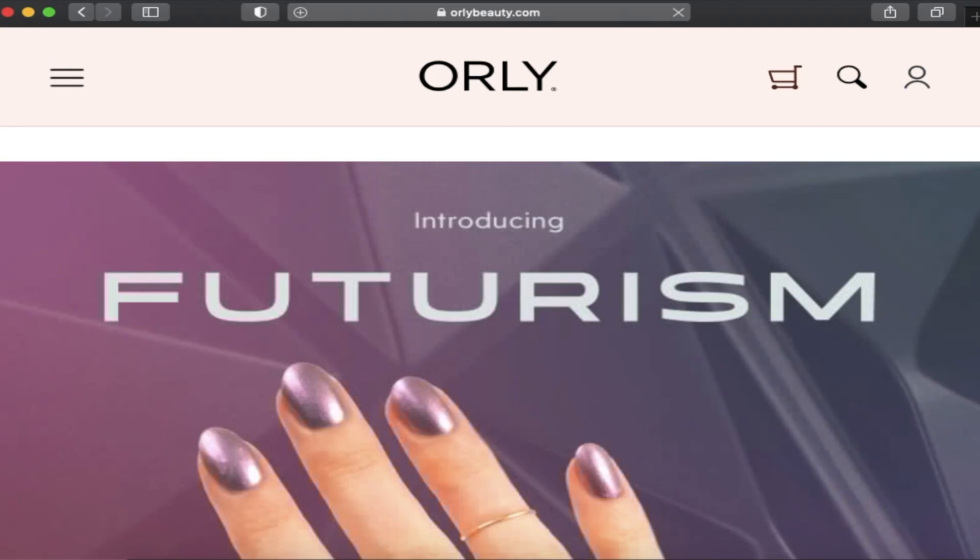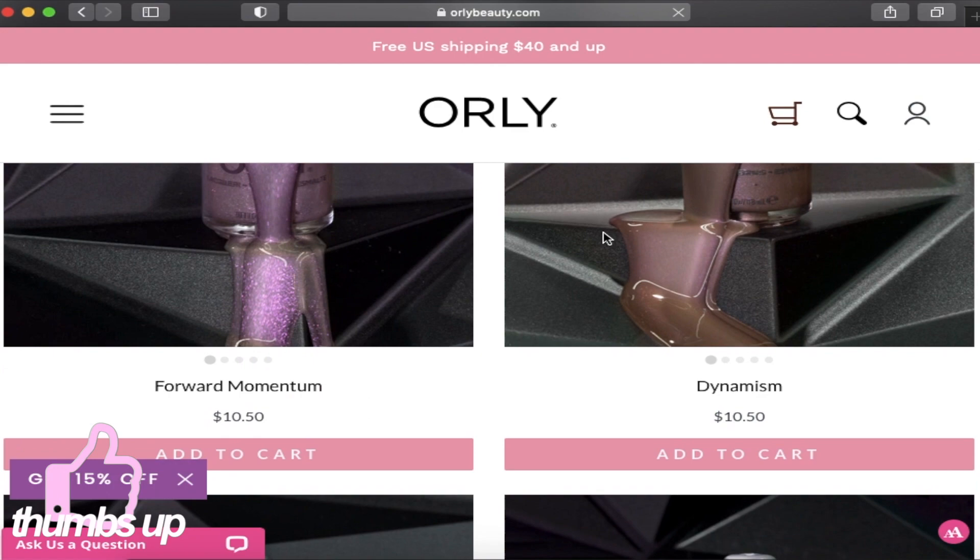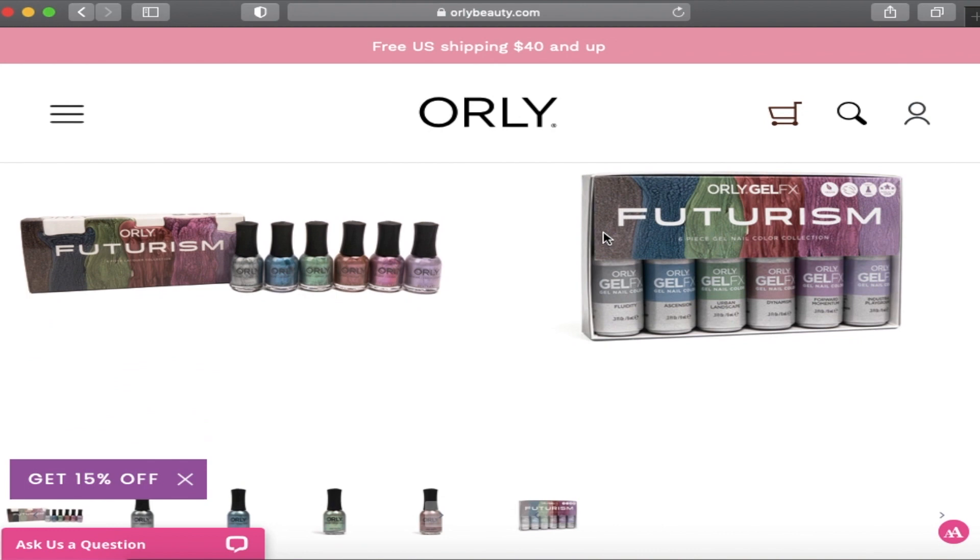I want to get into the brand Orly a little bit. They actually were the brand that created the French manicure, which is mind-blowing — that was so revolutionary. They are a mainstream salon nail polish brand made in the USA, they are 12-free, and they come in very generous 18-milliliter size bottles. Most brands come in anywhere between 10 and 14 milliliters, so Orly is really giving you your money's worth. We'll get into pricing and availability after the swatches, but let's go ahead and check out the swatch footage.